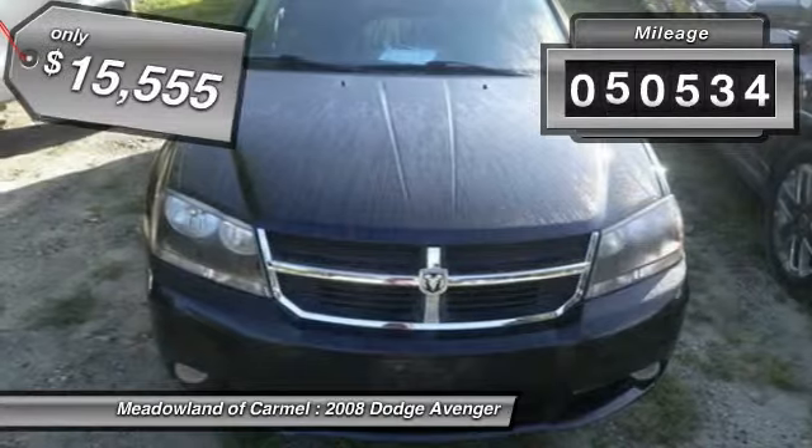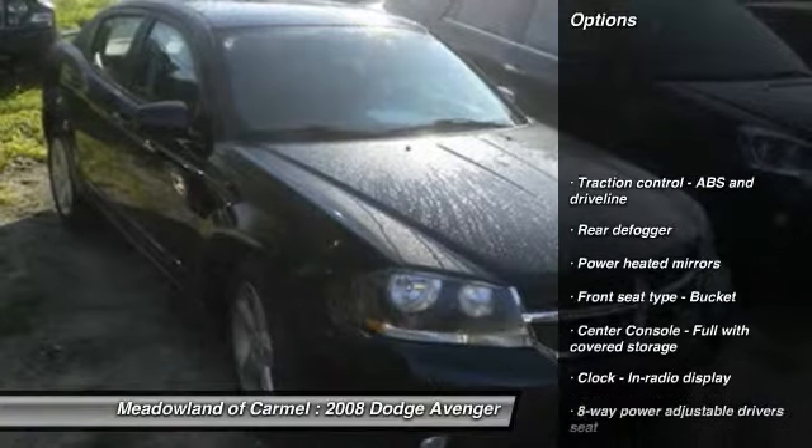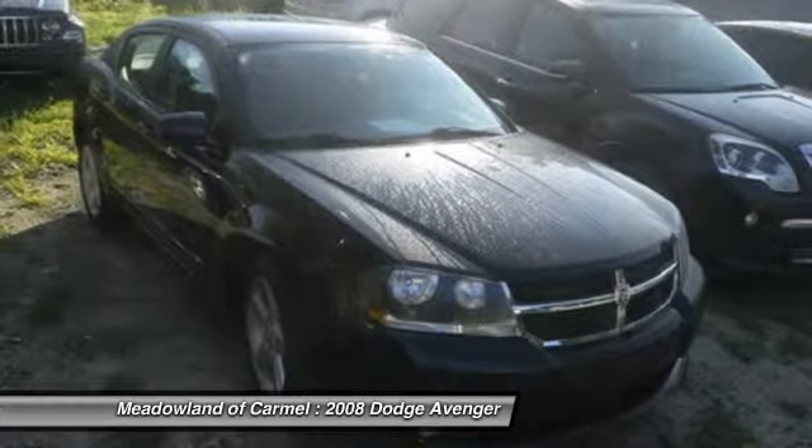This vehicle has less than 55,000 miles. Here are some of this vehicle's great options: stability control, all-wheel drive, traction control, cruise control, passenger airbag.